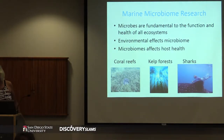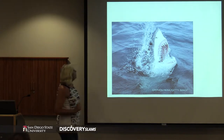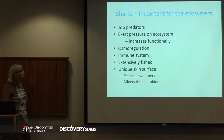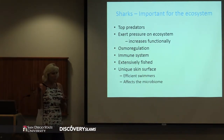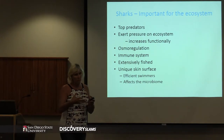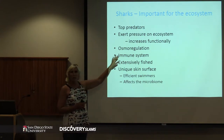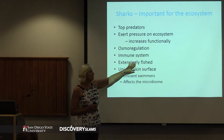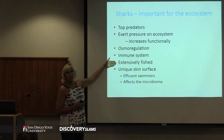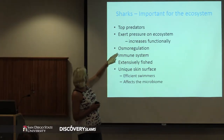Most of you think about sharks as mean and nasty, but actually they have lots of useful functions in the environment. They're top predators which helps exert pressure downwards on the marine environment and increases diversity of other organisms that live there. They have really interesting osmoregulation abilities and an unusual immune system. We cause extensive fishing pressure on them, and what we do to sharks is probably affecting all of these things.